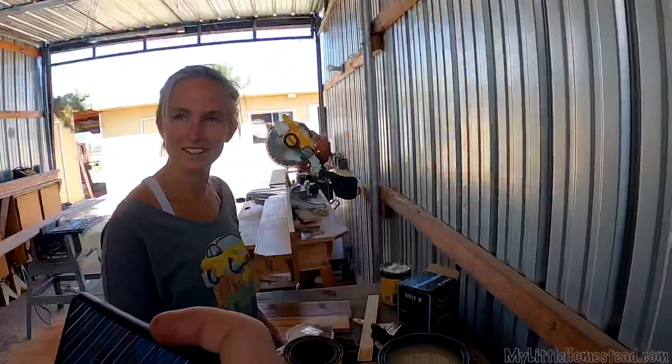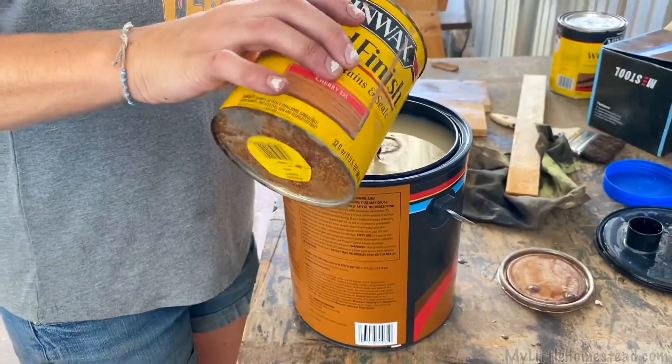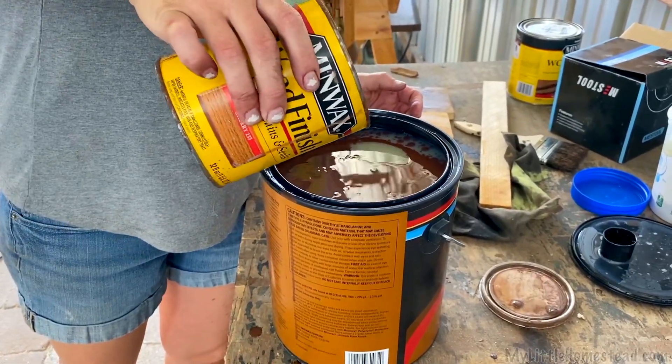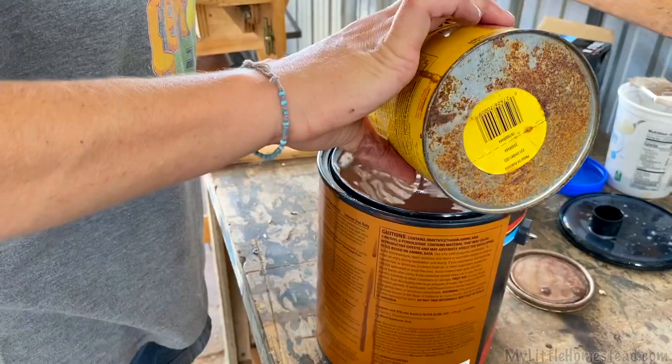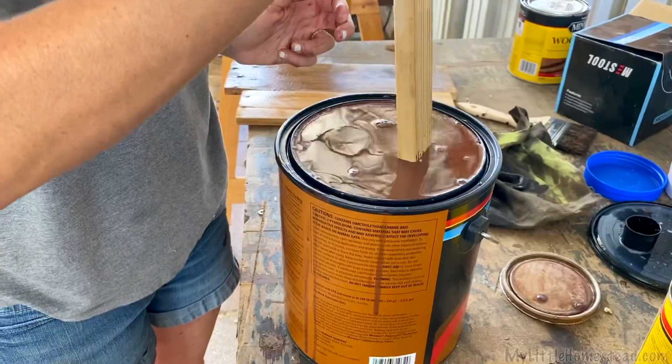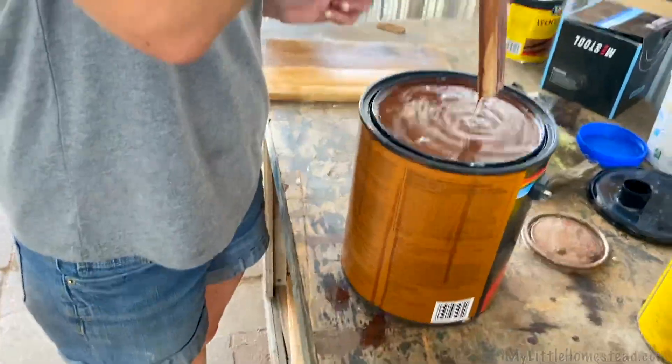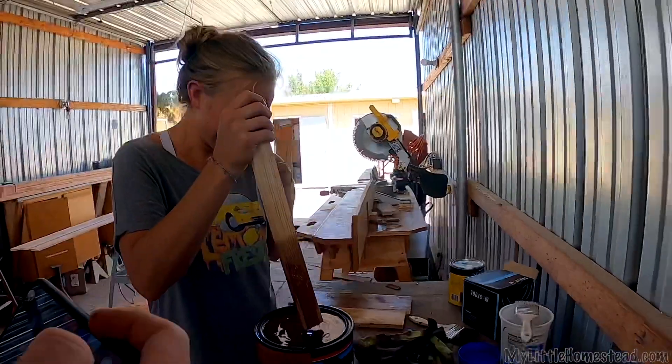Drum roll, please. Did you see that? That was cool. Overflow. Should I stop there? I have to stir it. This might not have been my best idea. Oh, my gosh. That's not cool. I can't say all my ideas were finished.